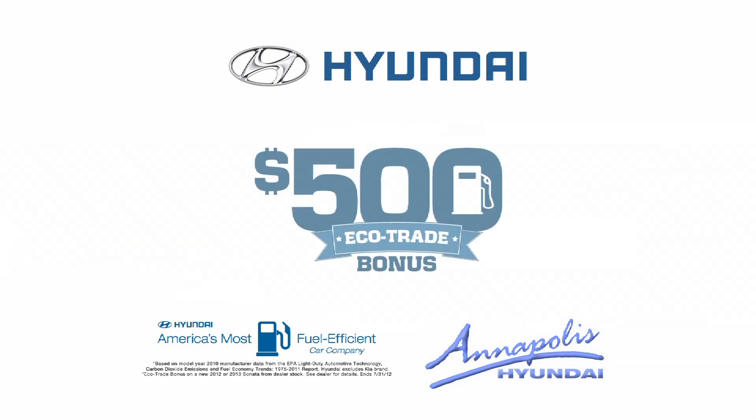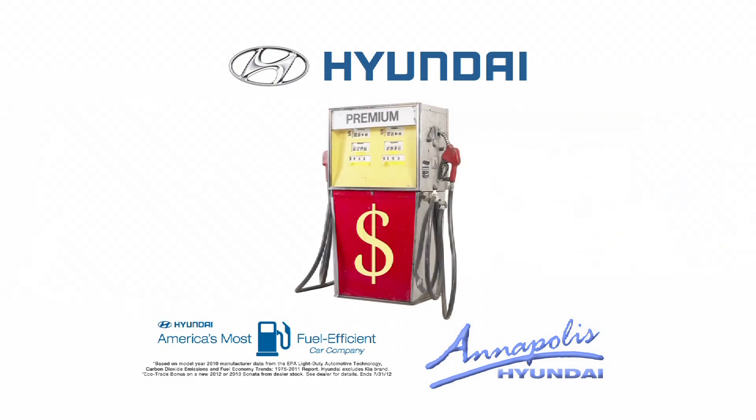Take advantage of the $500 Hyundai EcoTrade bonus, available for a limited time when you trade your old gas guzzler for a new Hyundai Sonata.